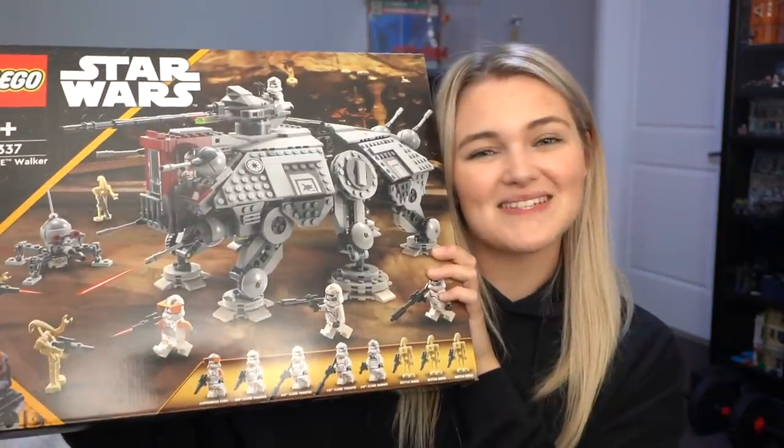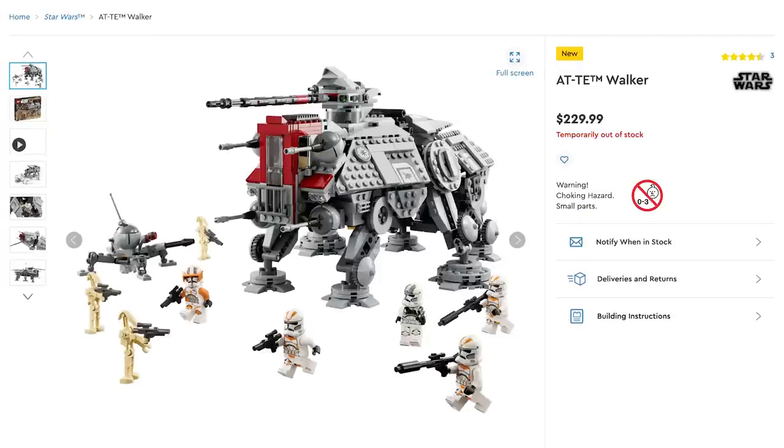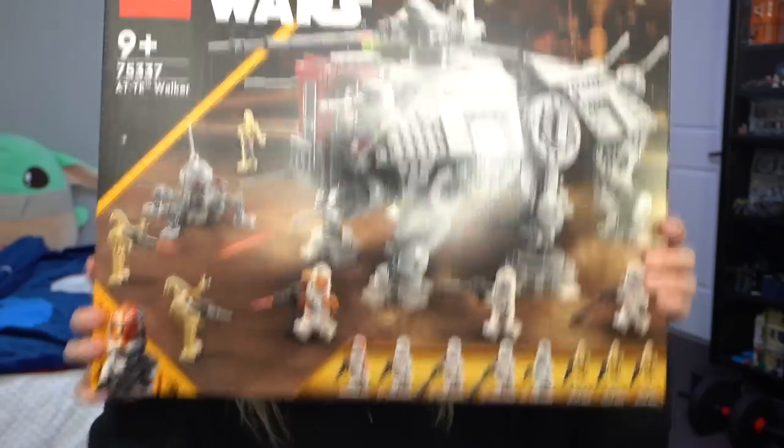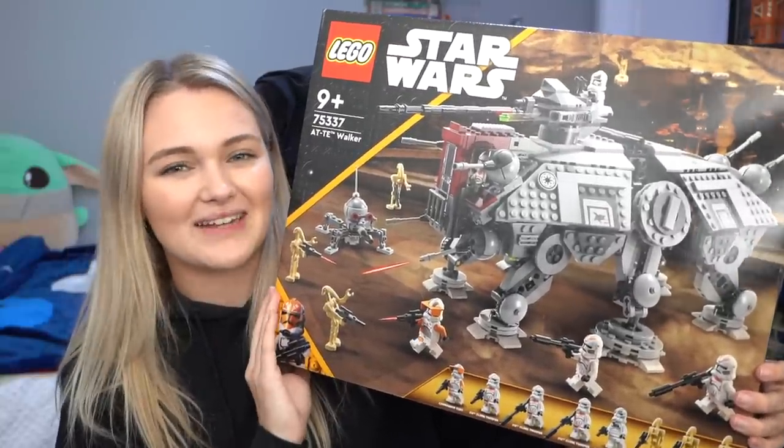In order to enjoy this set in all of its glory, you have to spend $130 US dollars or $230 Australian. A lot of the popularity with this set comes down to its clone building potential, having the brand new 212th Troopers, but most importantly, the brand new Phase 2 Commander Cody. This is also my first ever AT-TE, so I'm really excited to have a look at it.